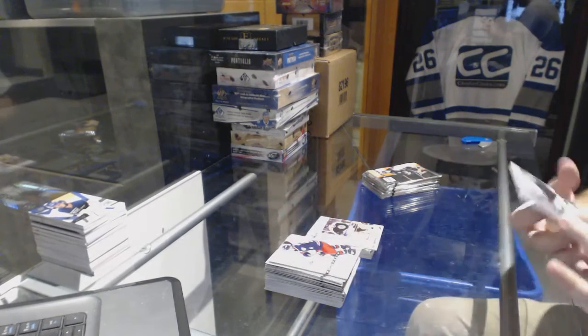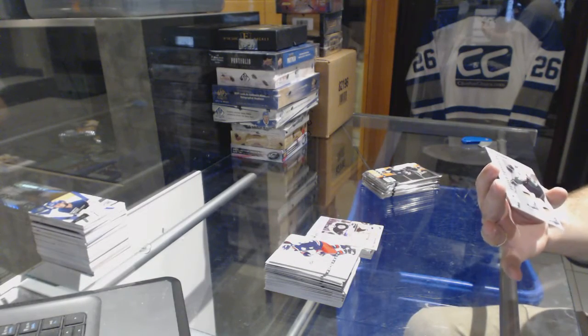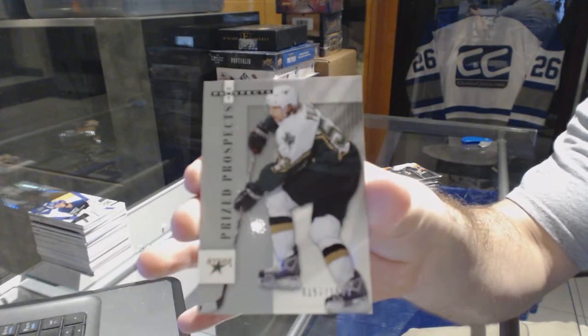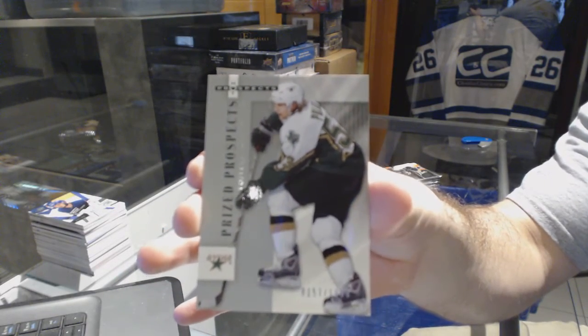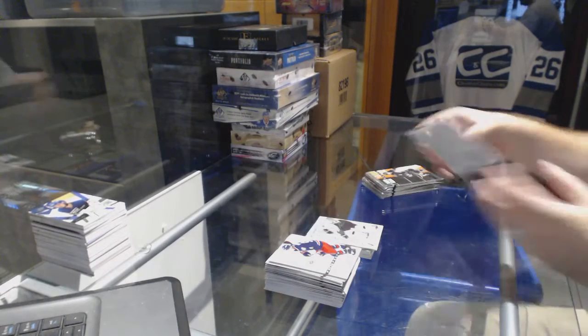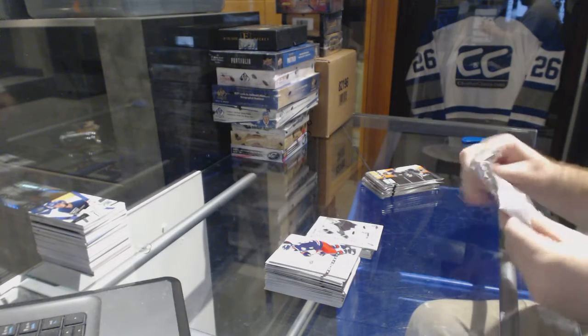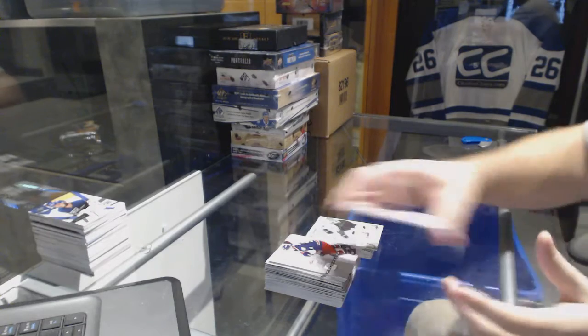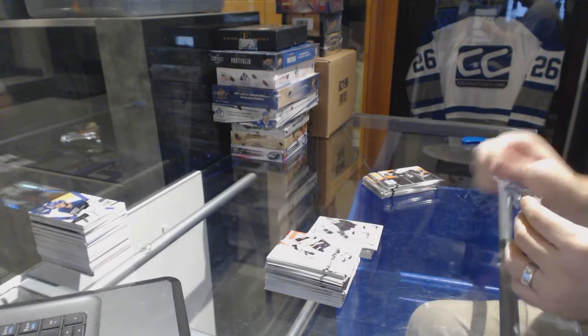Prized prospects, numbered 1999 for the Dallas Stars — Void Tech Polack. Still no patch.